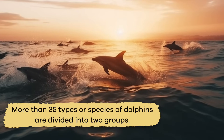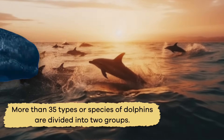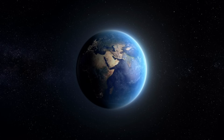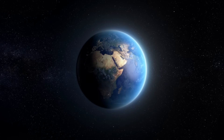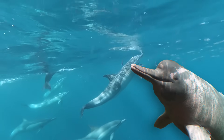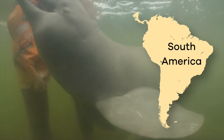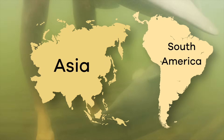More than 35 types, or species, of dolphins are divided into two groups. Actual dolphins live all over the world in salt or fresh water. River dolphins only live in South America and Asia and prefer fresh water.